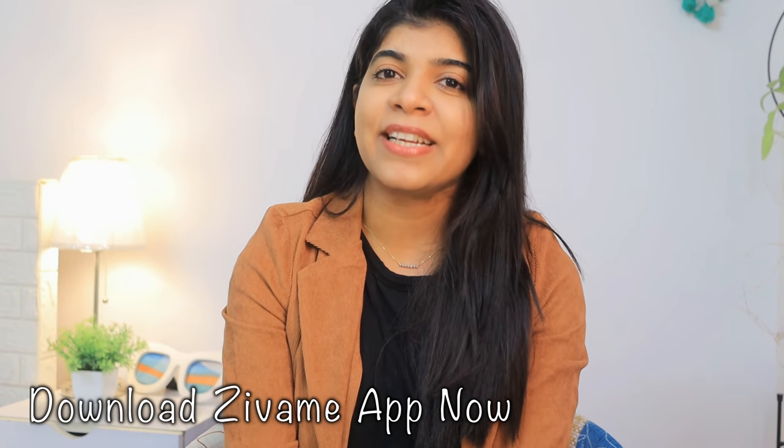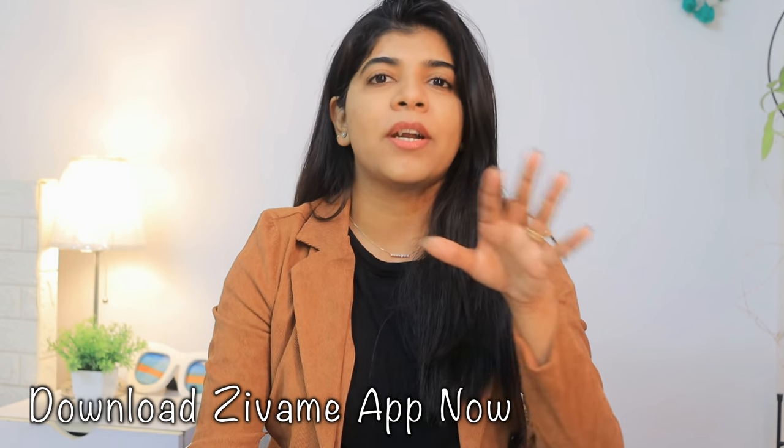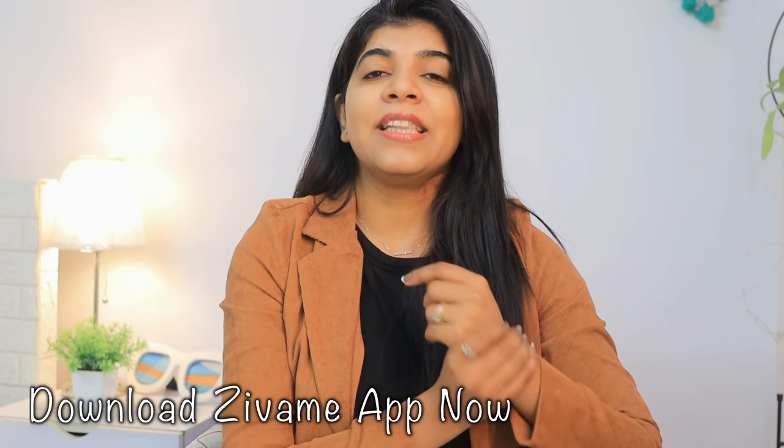I will see you in the next video. Do let me know which product you liked. That's it for my video — if you like it, do not forget to hit the like button, subscribe to my channel, and comment down below. See you in my next video. Bye!